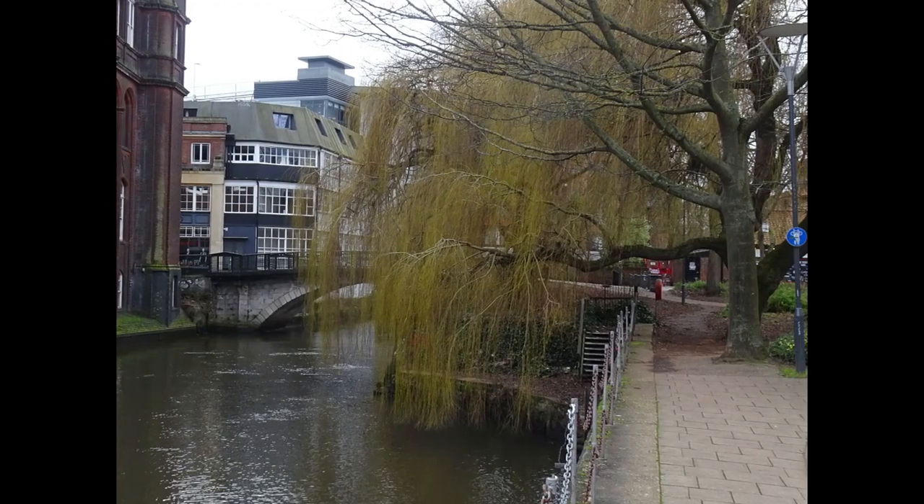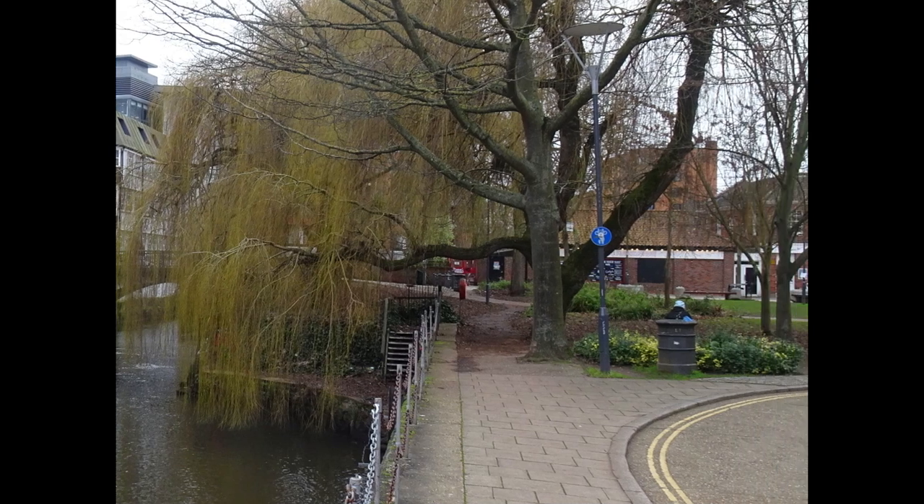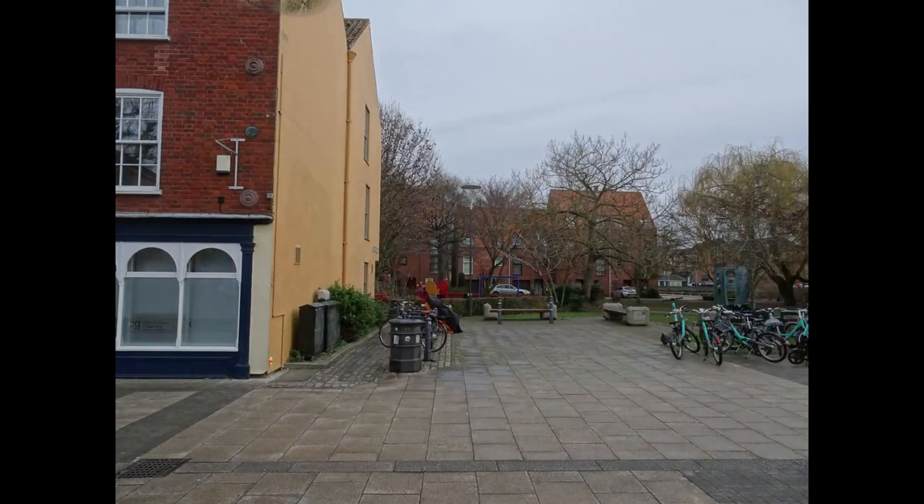This area beside the river is called St George's Square, and there was another lost pub on the other side of the square — that bin and those slabs marking the former site of the Cork Cutters Arms until 1898.